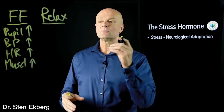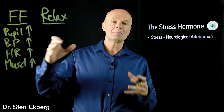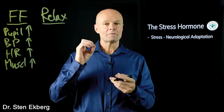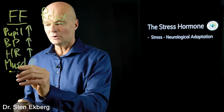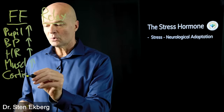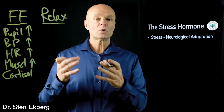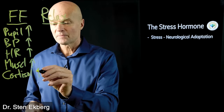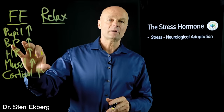Your blood pressure increases, your heart rate increases, your muscles tense up — all so you can get ready for fight or flight. You're going to need more blood in the muscles, tension in the muscles, and your body also needs some fast emergency fuel. This is where cortisol comes in, because cortisol is a hormone whose purpose is to raise blood sugar.